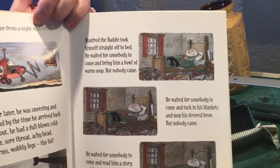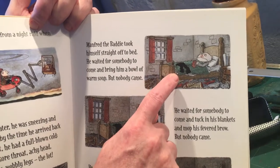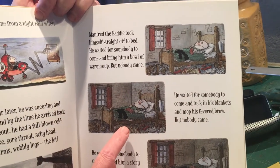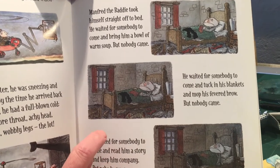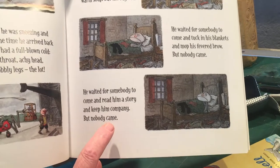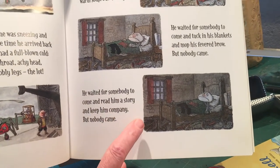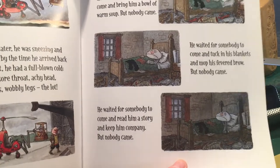He waited for somebody to come and bring him a bowl of warm soup, but nobody came. He waited for somebody to come and tuck in his blankets and mop his fevered brow, but nobody came. He waited for somebody to come and read him a story and keep him company, but nobody came.